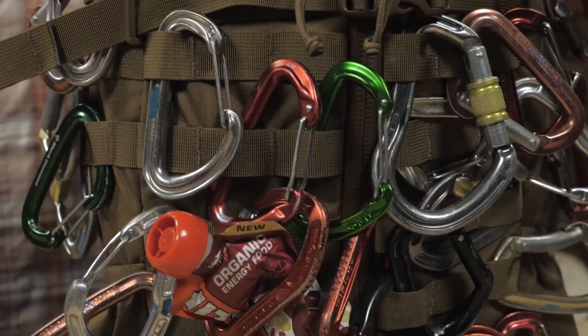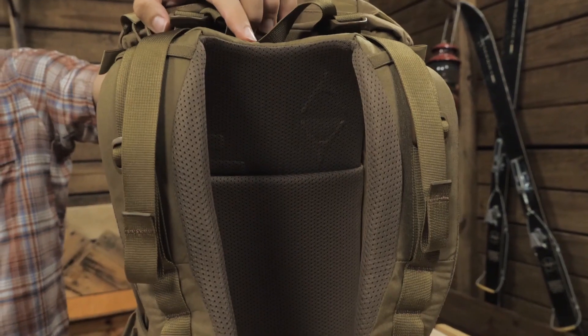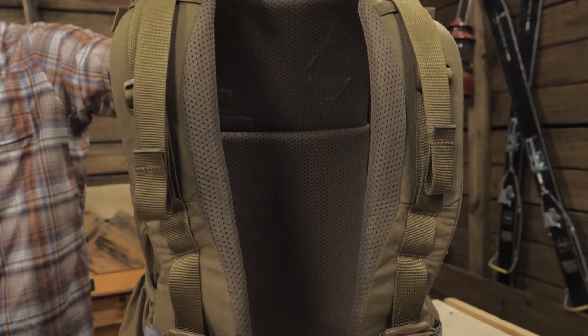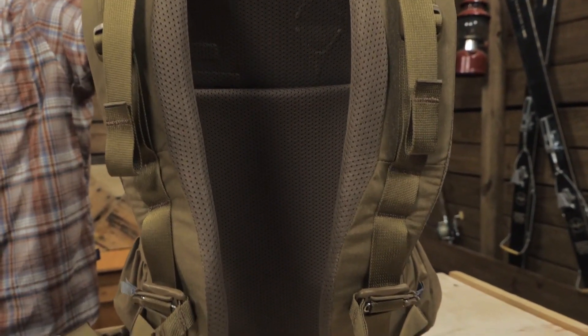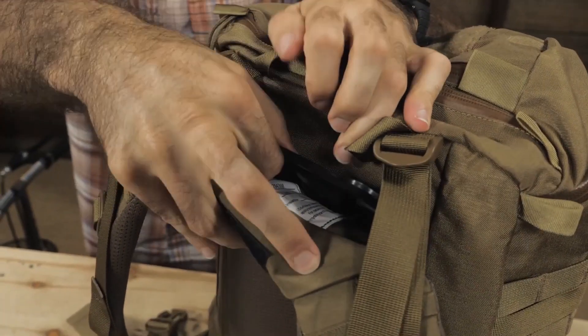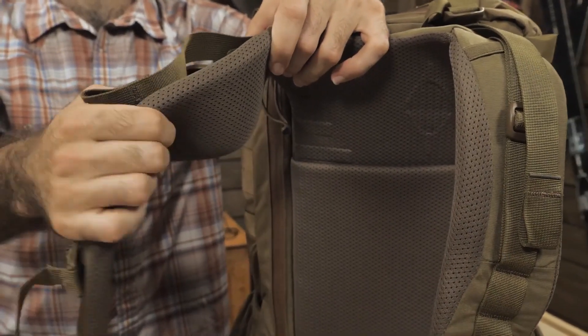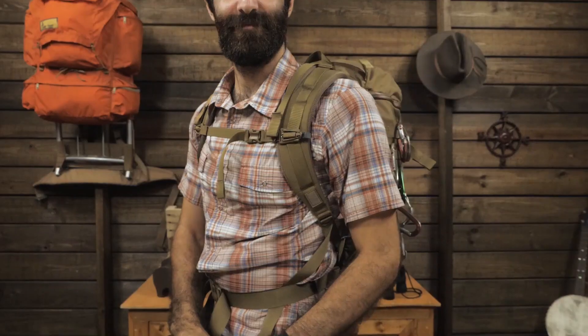There are external zipper pouches on the lid as well as the side flaps of the bag, complemented by water bottle pockets on both sides. There are internal zipper pouches as well as two padded pockets suspended from the frame of the bag. There is even a laptop sleeve at the back of the bag that is easily accessible from the top, keeping it safe from impact.